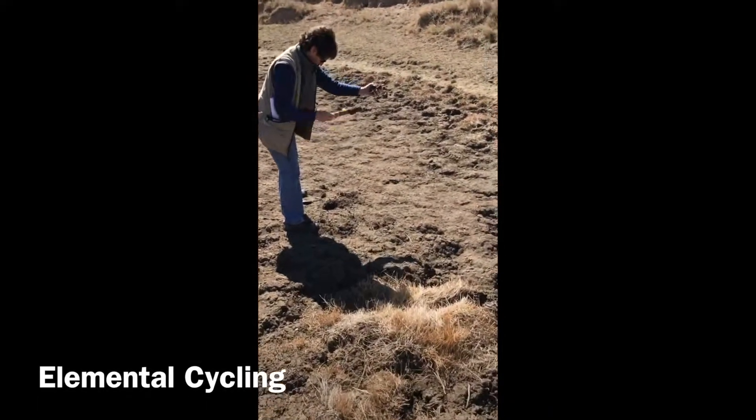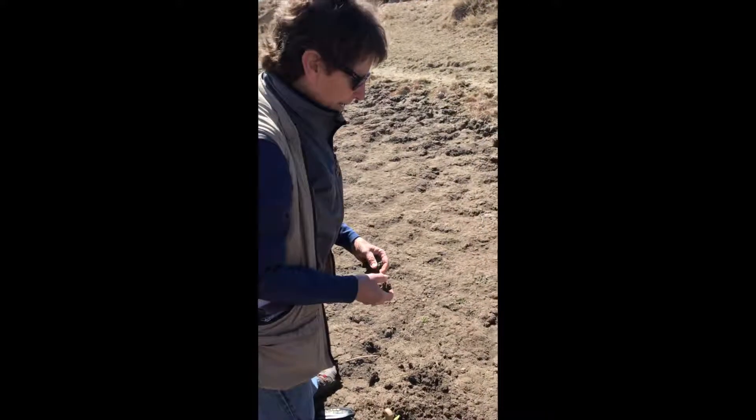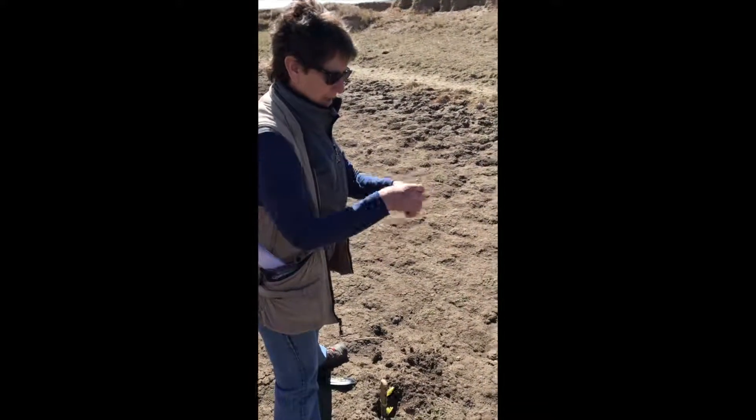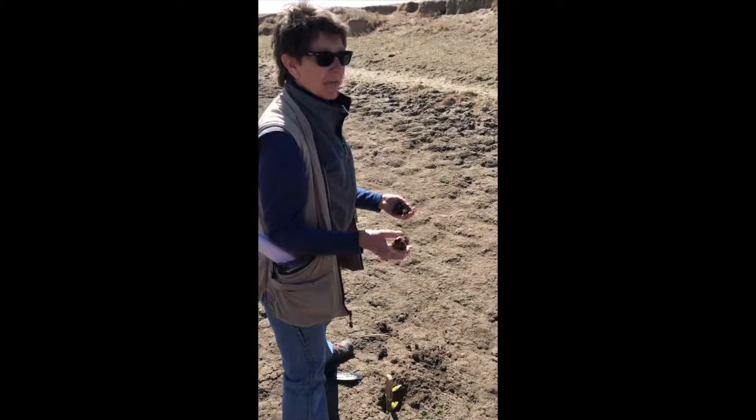Elemental cycling is classified as either normal or disrupted. It refers to the cycling of nutrients that converts elements from one form to another. This is determined by normal amounts of detritus and primary productivity in the wetland, after which the wetland is given a classification of normal or disrupted.